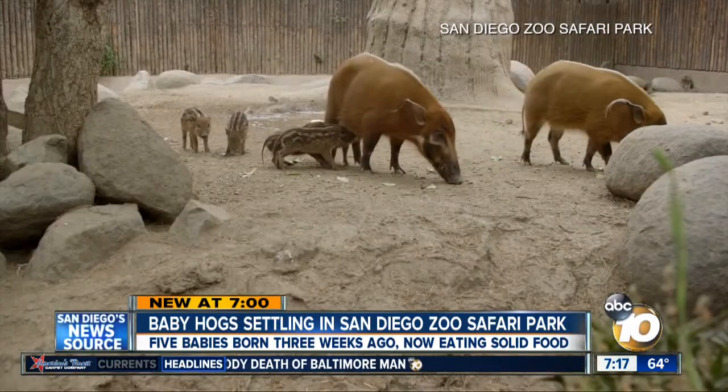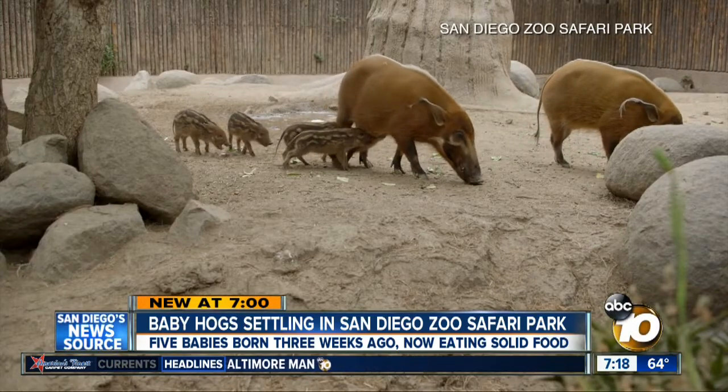The babies will eventually lose their stripes. They're meant to help camouflage them in the wild.